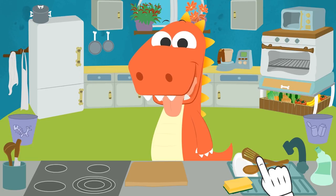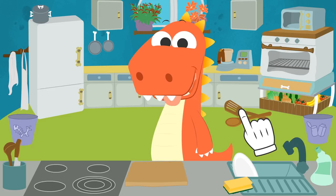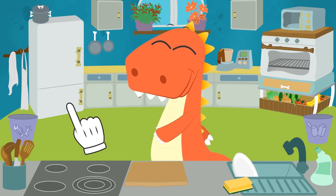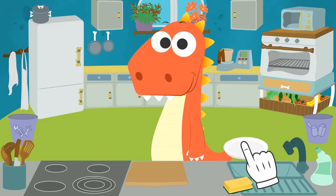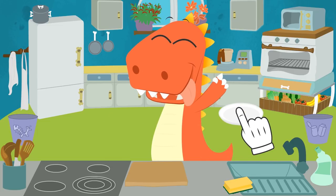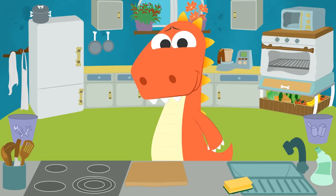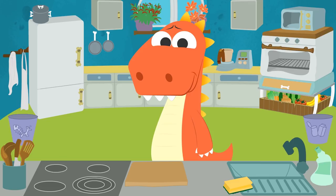Here we go, then! Where do the cooking utensils go? Yes! Great! In they go! Let's see! What else is left? Oh, the plate! Well, we're done, Eddy! We've cleaned up the kitchen! Don't tell me you're hungry again, Eddy!